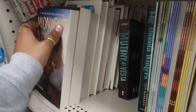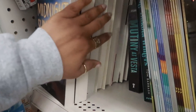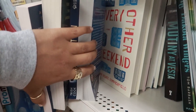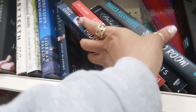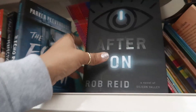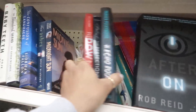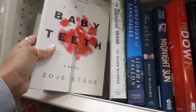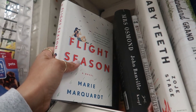The Dakota Winters, Every Other Weekend, After One — this is a nice big book. Baby Teeth and Flight Season. Okay, I think that's it for the books for me right now.